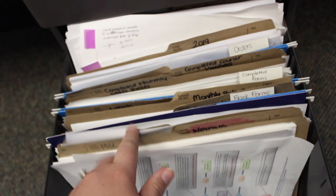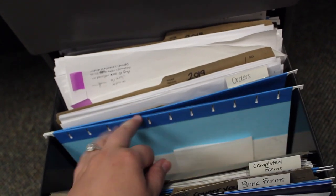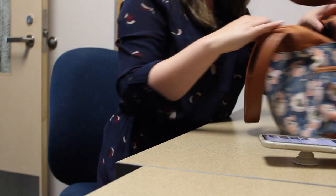And then we've got some filing. This is another huge part of usually my mornings — I maintain all the orders for the library, interlibrary loan, invoice payments, and statistics. And then finally, I can go on my lunch.